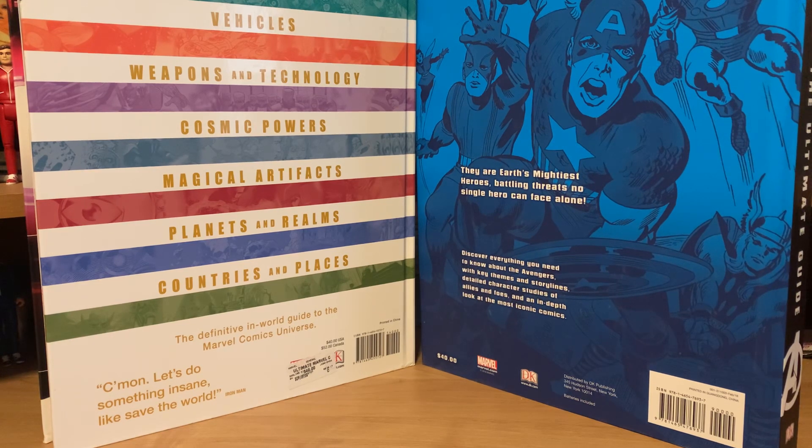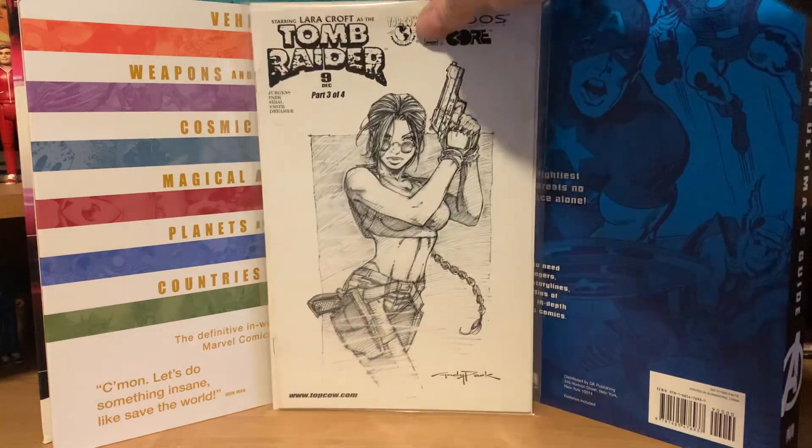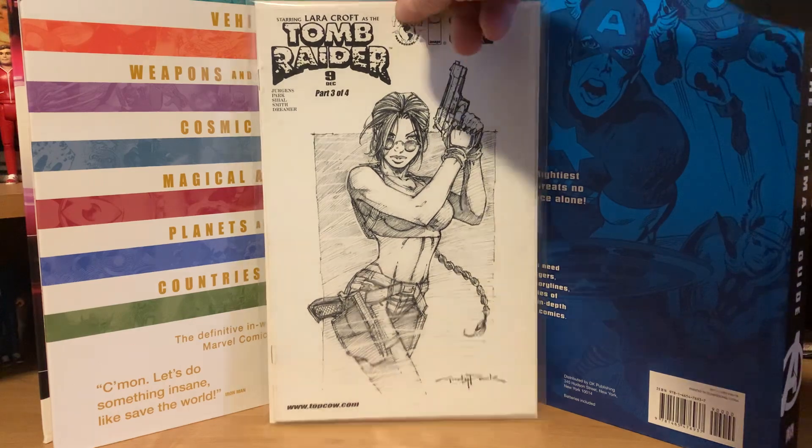I got another batch of comics here — these ended up being 43 cents each. It's a very random lot. I mainly picked it up for this one: Tomb Raider number nine, which is an Andy Park sketch variant cover — I just thought that was really sharp. Then there's Spongebob Comics number three, which isn't in the best shape and I already have it, but being a postal carrier that one always speaks to me.